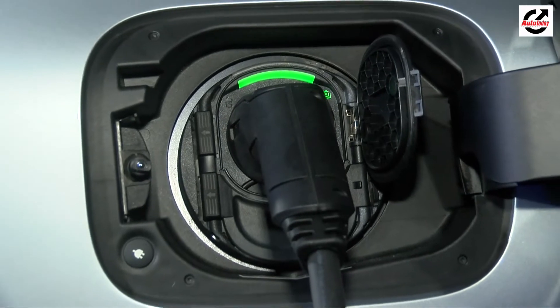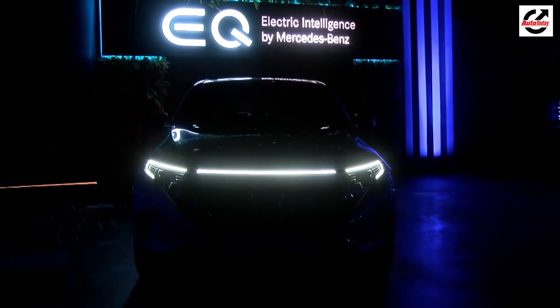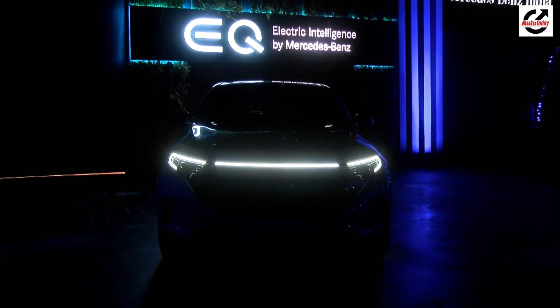Mercedes-Benz will launch the EQC in India in April 2020 and will bring it in via the CBU route. As a result, it will be expensive with an estimated price tag of over a crore. For more news and reviews from the automotive world, don't forget to hit the subscribe button.